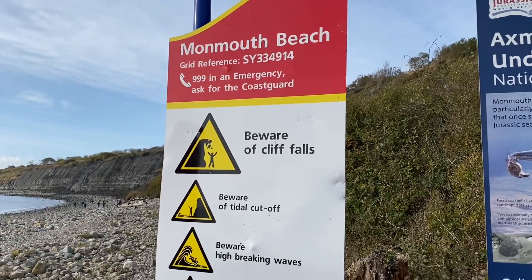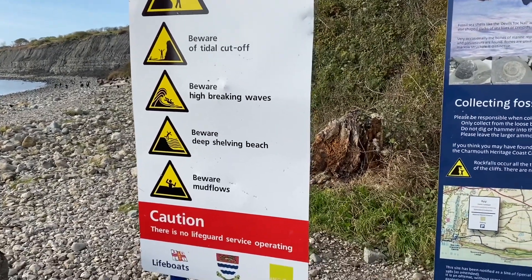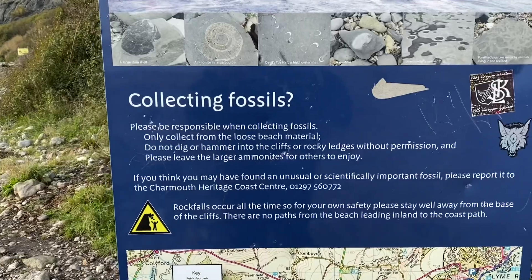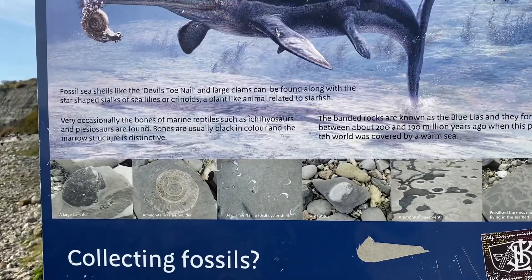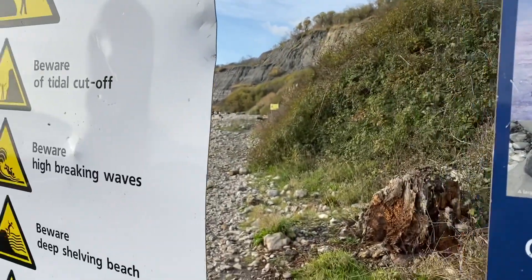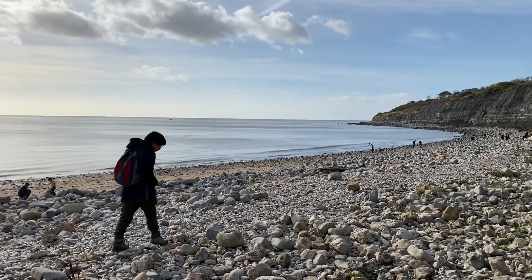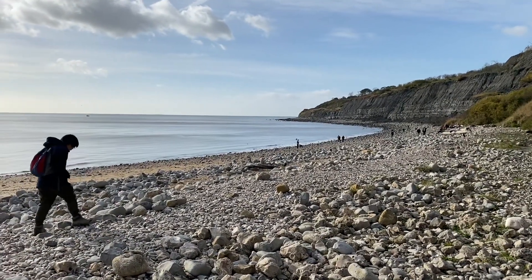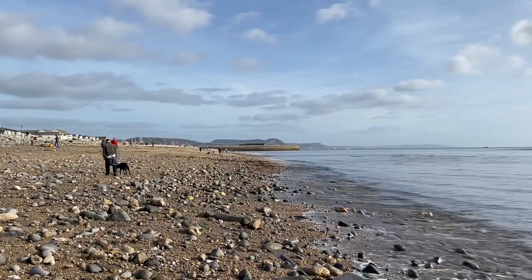We're here at Monmouth Beach today fossil collecting along the Jurassic Coast. Here is some of the fossil collecting code of conduct to be aware of when you head along this stretch, looking in amongst the boulders at low tide for fossils. I'm down here today with Tom Carr and Dr Ian Young, looking for fossils and seeing what we can pick up on a beautiful sunny day on the Jurassic Coast.